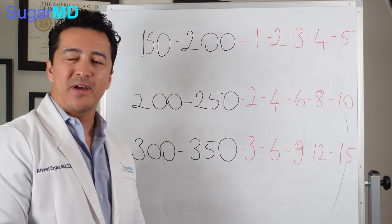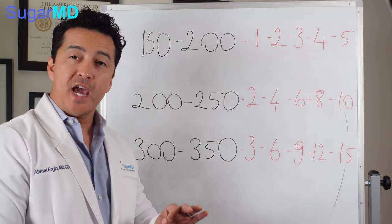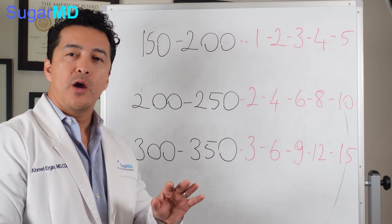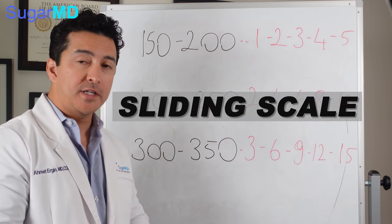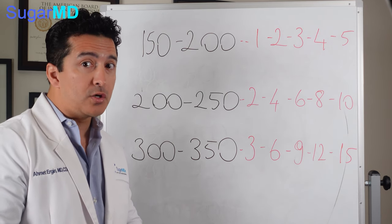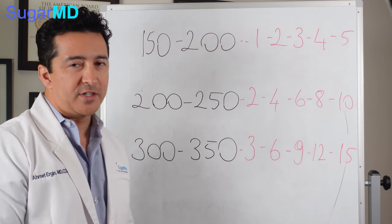Hello guys, today we are talking about how to bring your blood sugar down with insulin. We have other videos about how to bring blood sugar down fast, but we did not talk in detail about how to use the sliding scale — we kind of briefly mentioned it. Of course there are other ways to bring the blood sugar down; you don't always have to take insulin, but in some cases you feel like you have to because no matter what you do it's not coming down, and then we use insulin.